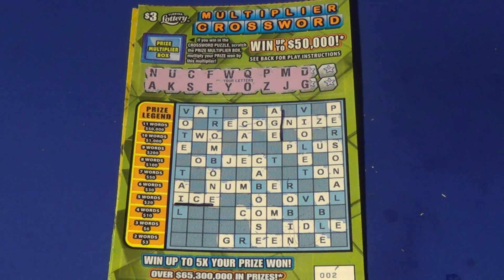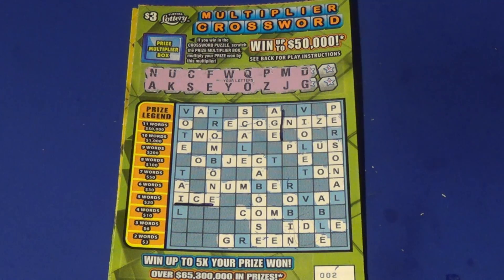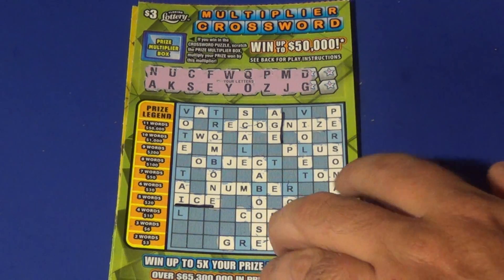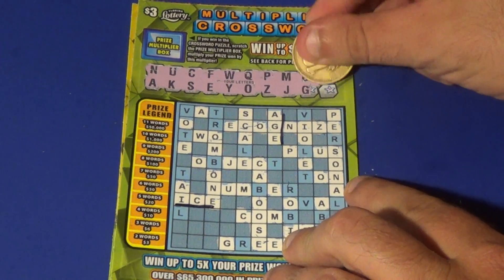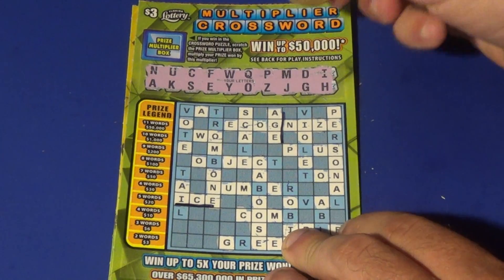Let's start this morning with three of the $3 multiplier crossword. Let's start with a winning ticket — this isn't the bonus. It's ticket 002 and we have 'ice' and 'age', two words. So this is at least a $3 win. Of course we don't know what the multiplier is yet. Two letters left — let's go. There is the final vowel and this is an H.